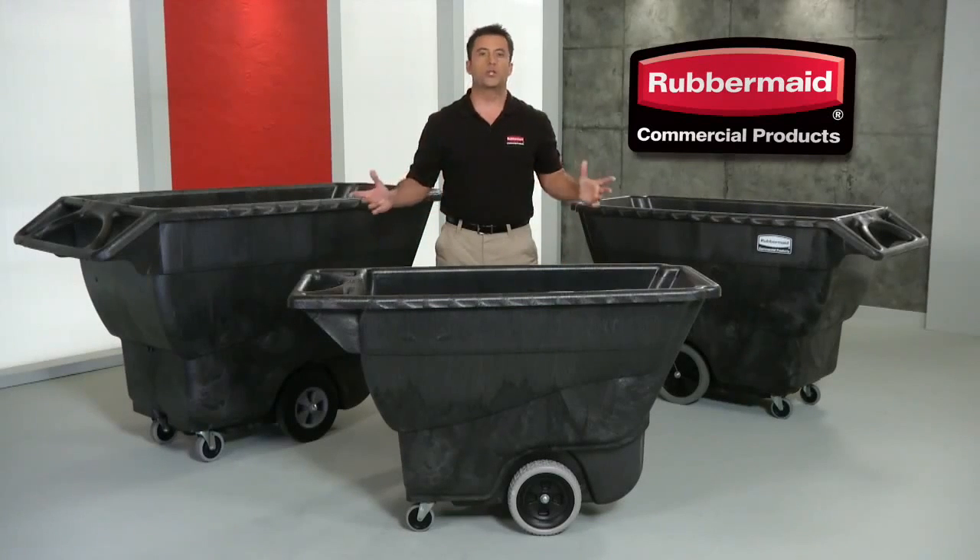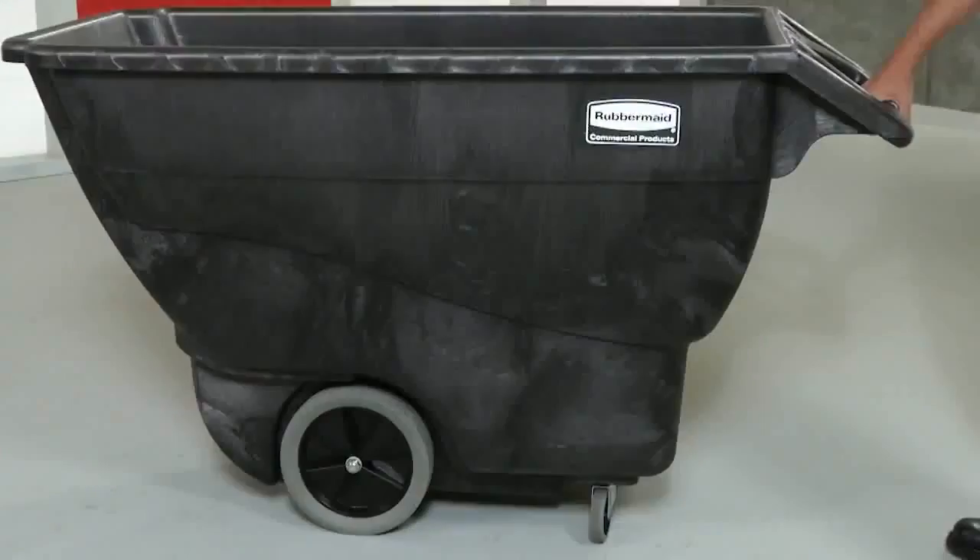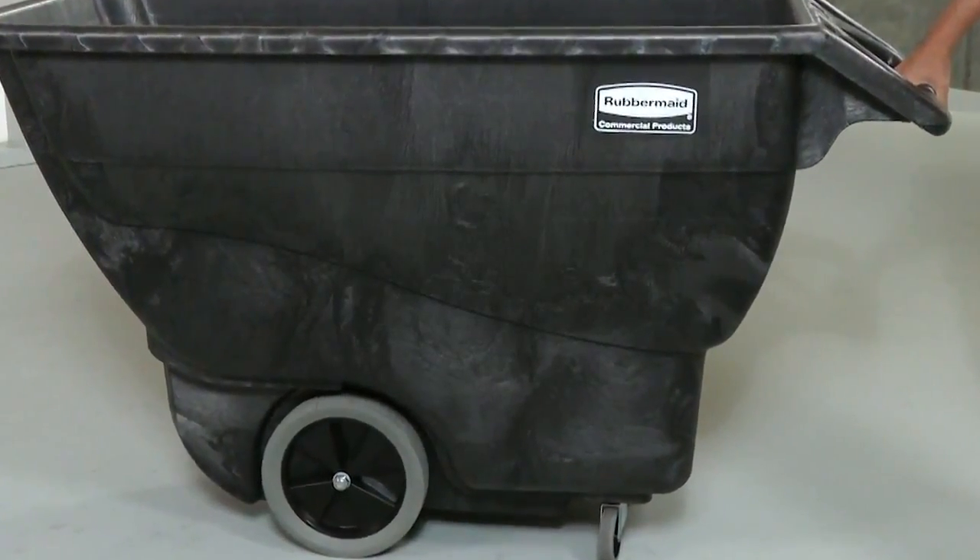Ready to tackle the heavy stuff? These are the Structural Foam Tilt Trucks, only from Rubbermaid Commercial. They're built with Rubbermaid's exclusive modern structural foam technology.